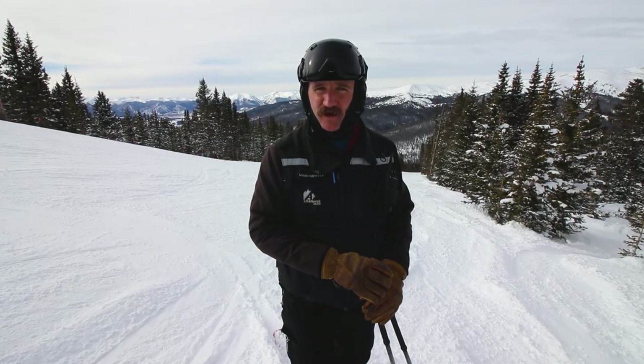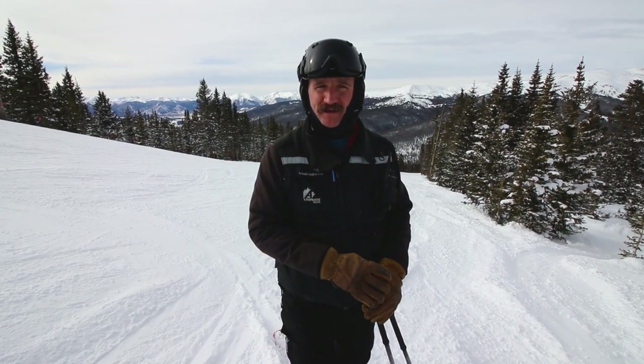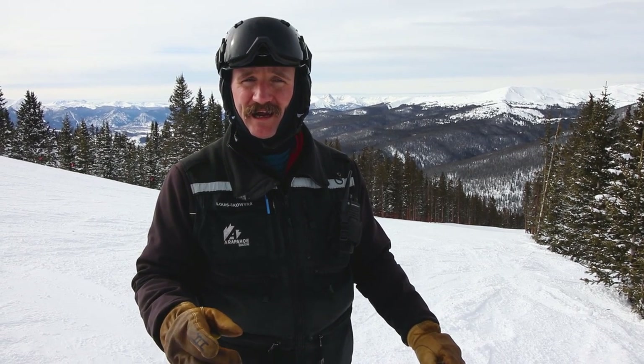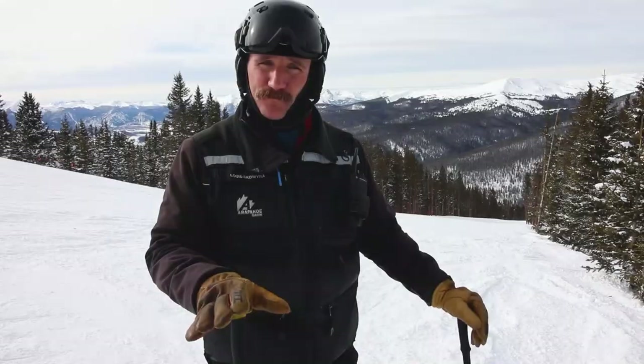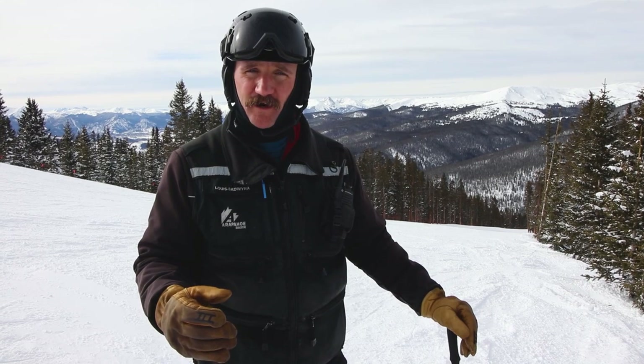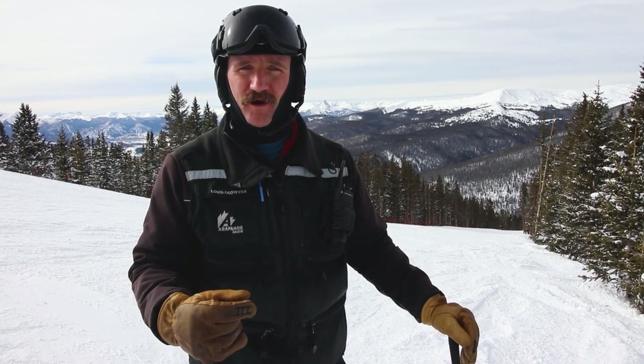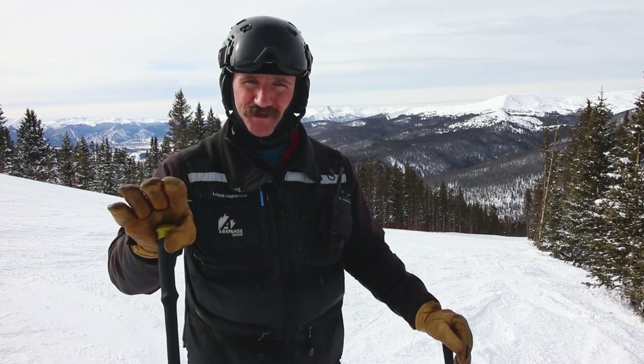Thanks a lot for tagging along in this installment of mountain tours. Hopefully you learned a little bit about the Beavers and it gives you some ideas of where to explore on your next trip up here to the legend. Make sure you pay attention to our website — we're going to be doing a few more installments of this series to familiarize you with our terrain and our offerings. The next time you're here, look us up; we'd love to show off our work here in the Beavers. Hope to see you all soon.